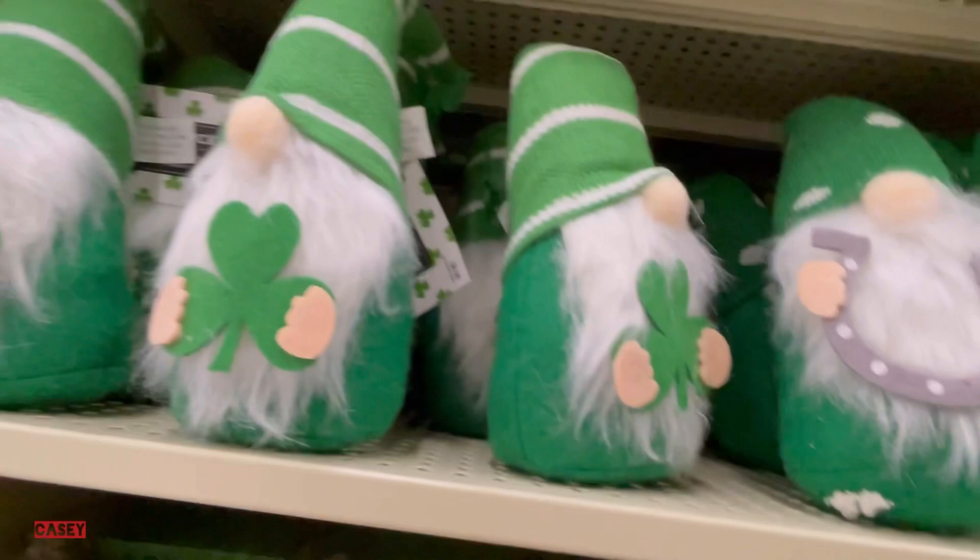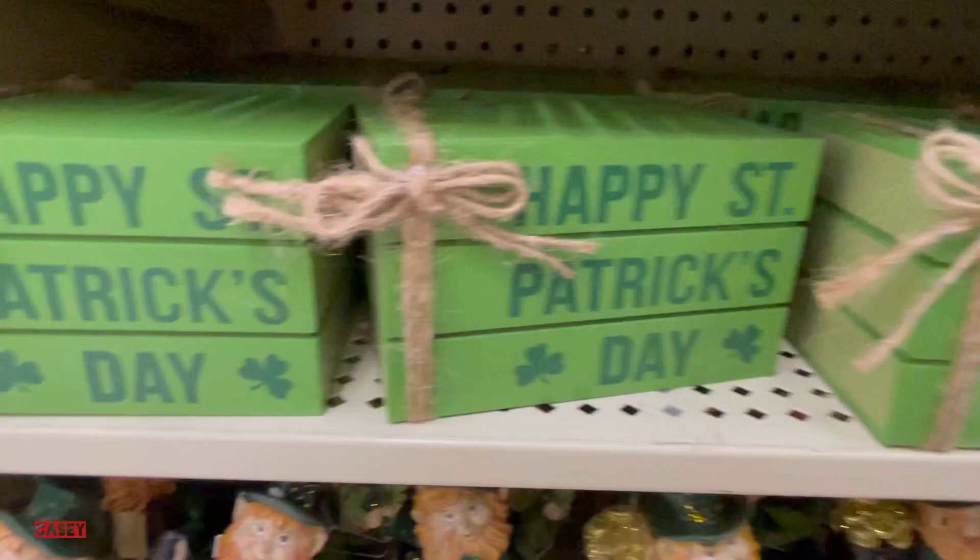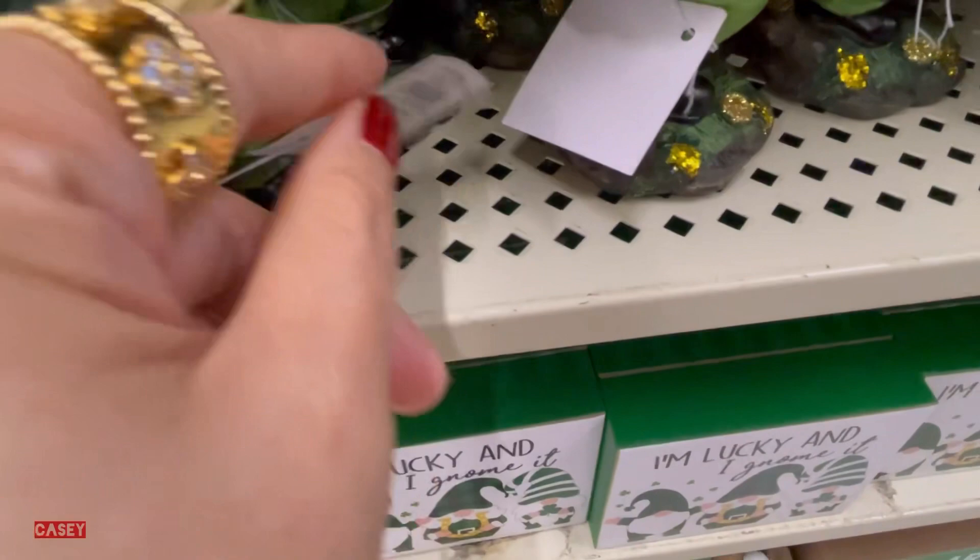These gnomes are $8.99. They also have these blocks for $6.99, and these smaller ones for $4.99 — so cute. We also have these figurines for $5.99.